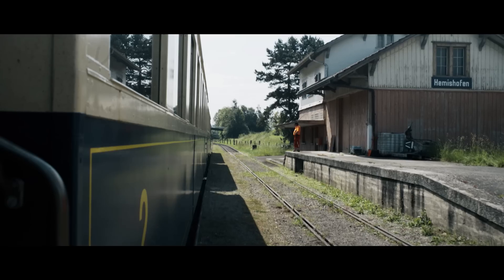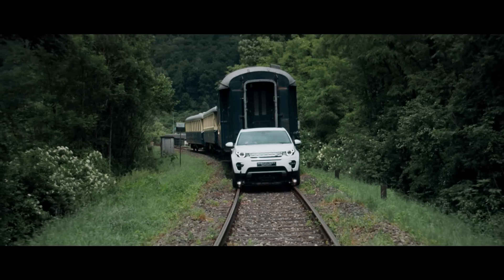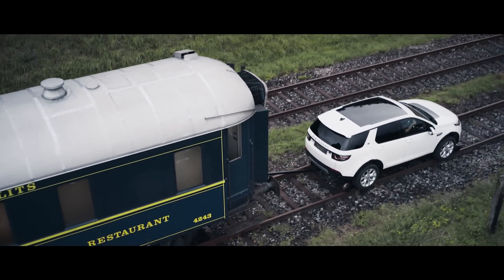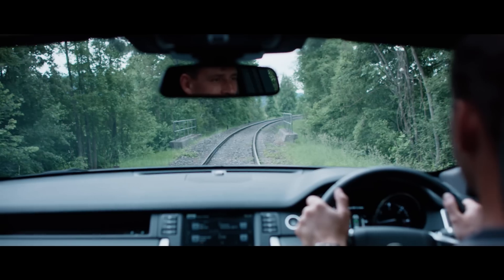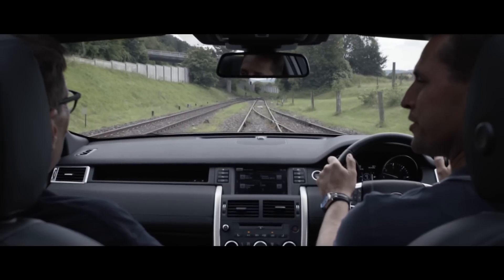Everything's moving now — we're away. All the temperatures are normal, small amounts of throttle. Oh, how amazing is this? This car is lapping this up. This is such a moment of pride for me. 1400 RPM, we're at 8 miles an hour, no problem whatsoever.